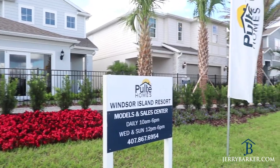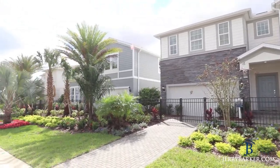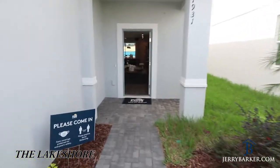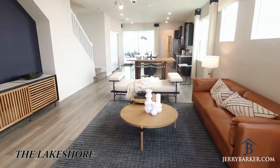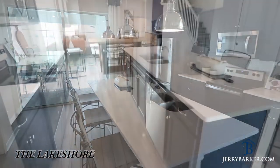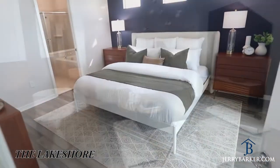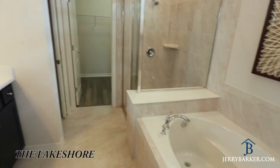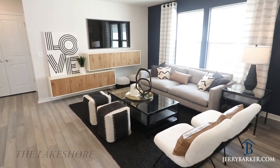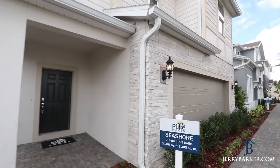Model Row at Windsor Island consists of four beautifully furnished vacation homes to preview. The first of which is the Lakeshore, a five bedroom, five and a half bathroom, 2,587 square foot, beautifully designed vacation home. It features a good sized kitchen, dining room, and family area coupled with a large upstairs loft, a good sized master bedroom and bathroom, and sizeable guest bedrooms, making this a very comfortable five bedroom house.